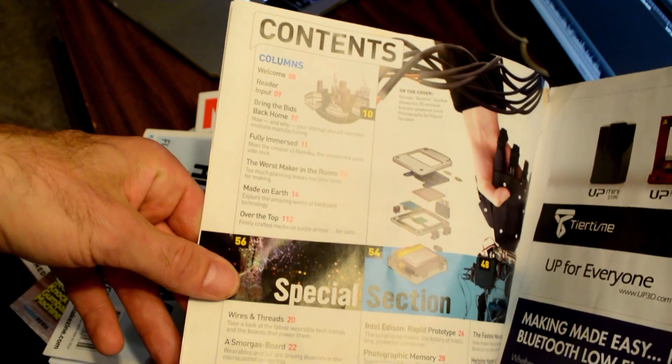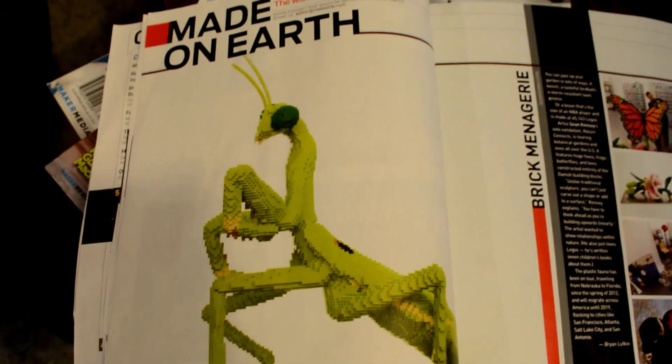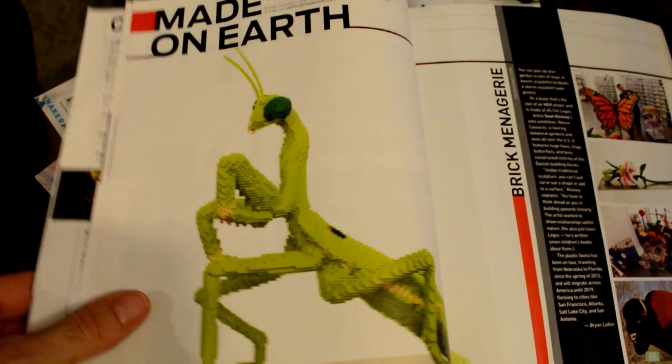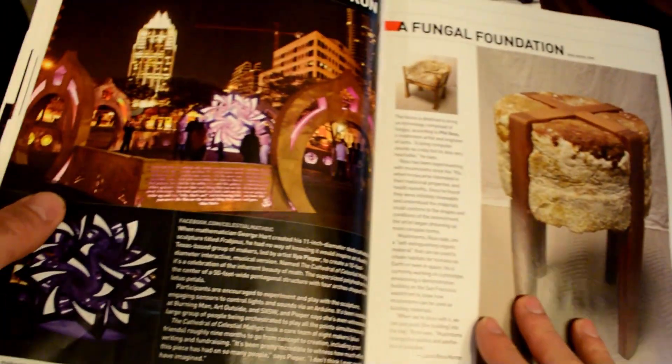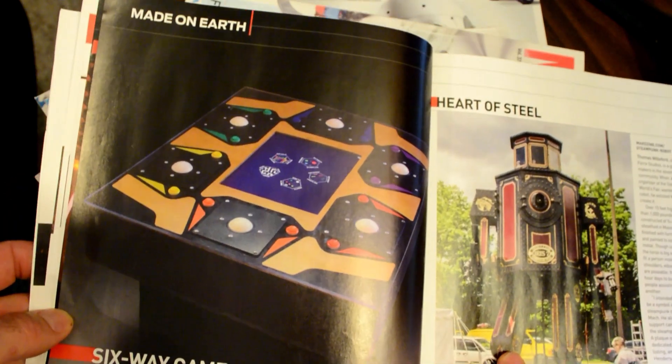If you open up the magazine, they've got an index like any magazine and there are a few sections. They have a 'Made on Earth' section where they talk about a bunch of wild stuff that people are making. It's really all over the place — not focused on any specific topic, just people making stuff. It's pretty neat.